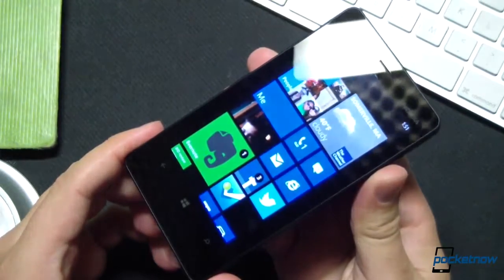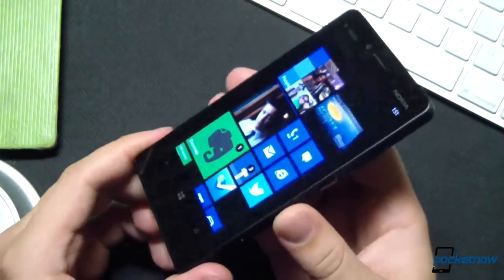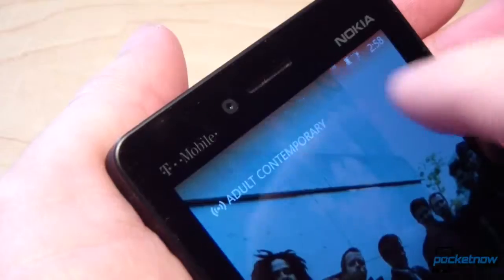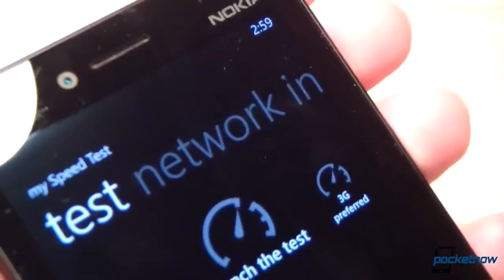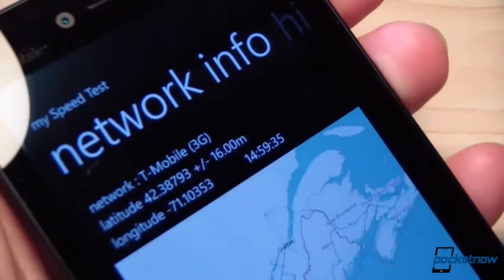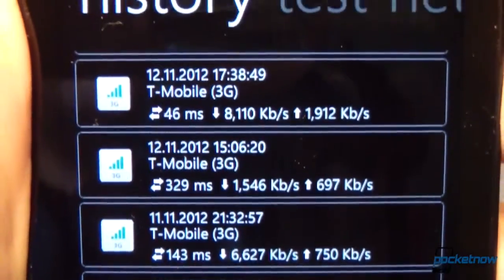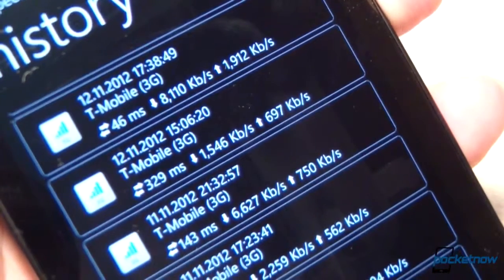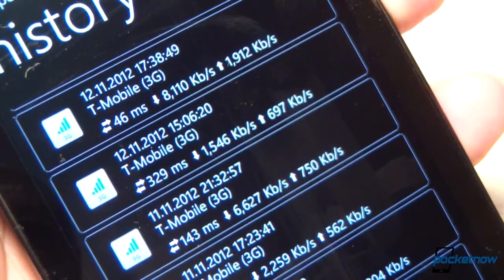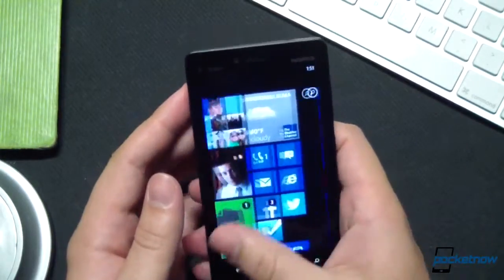We tested the Lumia 810 in and around the greater Boston area, New York City, and the Northeast Corridor joining the two. Our experience wasn't great. T-Mobile USA was the carrier that kicked off the trend of branding HSPA coverage as 4G, which is ironic considering we never broke 8 megabit download speeds in our time with the 810 on T-Mobile's network. Most of the time we averaged around half that speed, and that's when we could get a signal at all. T-Mobile's coverage was substantially inferior to its competitors in our area, and indoor coverage was subpar almost everywhere we went. Your mileage will of course vary based on where you live and work. When we could make them, voice calls were clear for what that's worth, both on the earpiece and via the speakerphone.